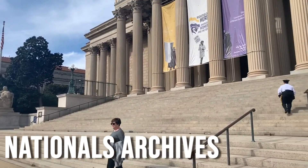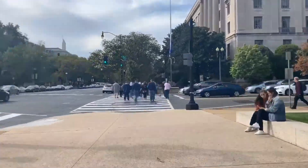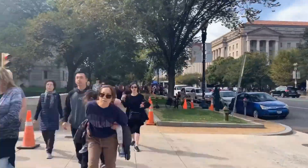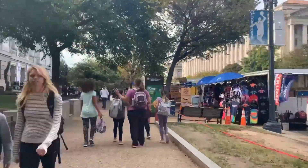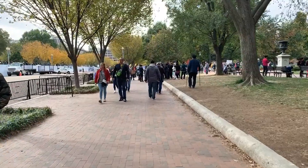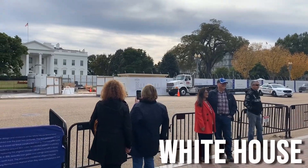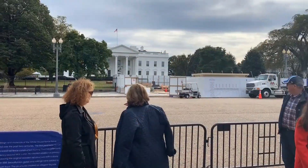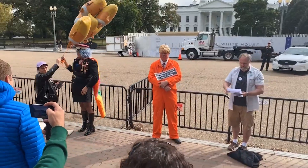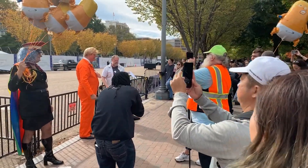The National Archives is a must-see stop during a trip to Washington. It also houses many important documents of American history. The same goes for the White House — there is not much to see, but there is always action and colorful characters. For a single picture, it's worth the stop.